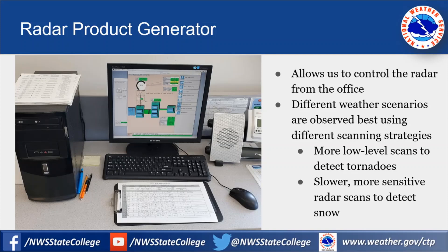This radar product generator computer lets us tweak the radar into different scanning strategies, because based on different weather scenarios, the optimal scanning technique can vary. For example, we like to include more low-level scans when there are tornadoes around to get better images of the lowest levels of the atmosphere. We also like to make the radar scan in a slower, more sensitive strategy when there's snow.